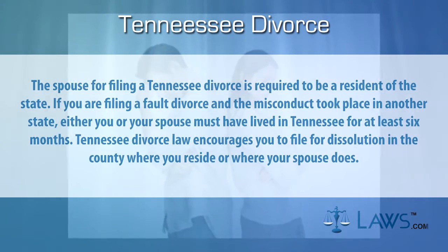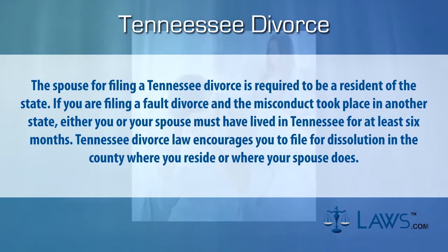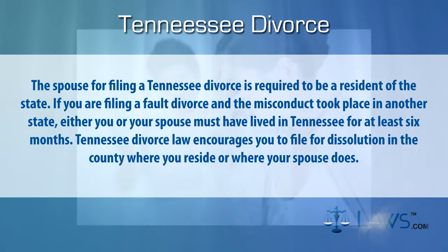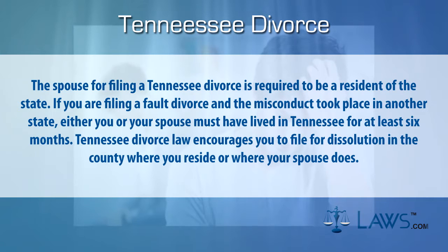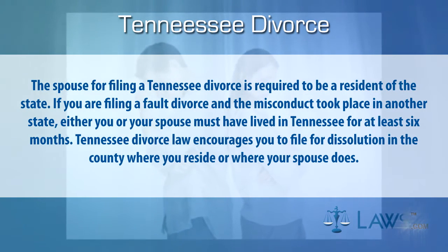Step one: determine eligibility. The spouse filing for a Tennessee divorce is required to be a resident of the state. If you are filing a fault divorce and the misconduct took place in another state, either you or your spouse must have lived in Tennessee for at least six months. Tennessee divorce law encourages you to file for dissolution in the county where you reside or where your spouse does.